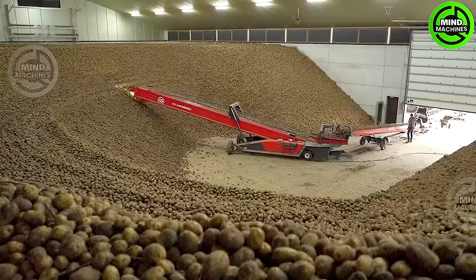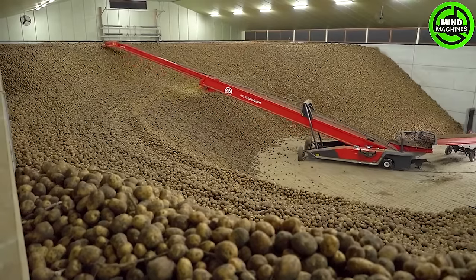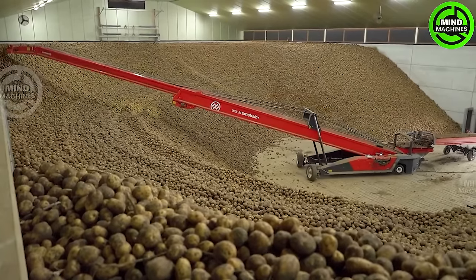This high-speed potato transport machine is more than just equipment. Its efficiency and speed redefine potato handling, making it a true technological giant.